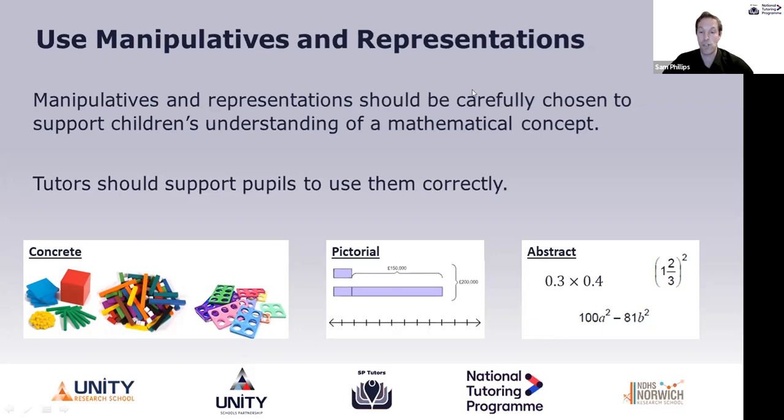What we have to understand as tutors is that sometimes students are expected to work at the abstract, especially at secondary, but they're just not ready for it. We need to understand that we can move backwards to support students. Where they're presented with ideas and they're not quite ready, you can go back to the pictorial and draw a picture to help them understand, or even get some concrete objects out. It's really key that tutors should support pupils using these ideas correctly to understand the concepts more deeply.